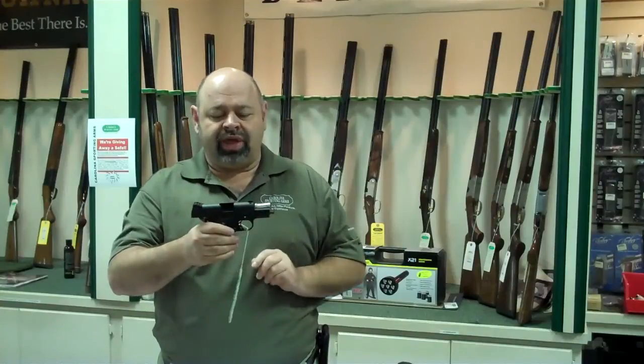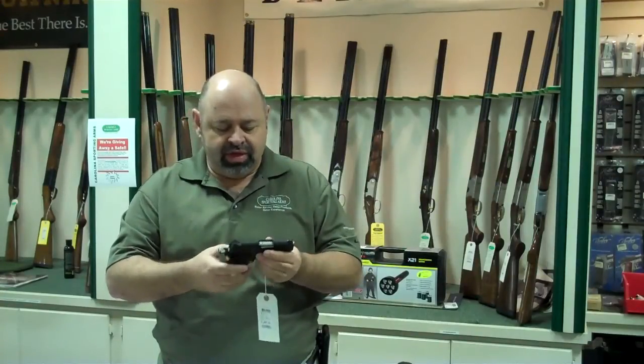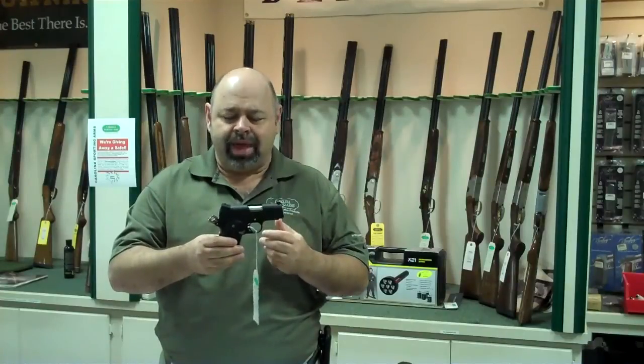It has a standard three dot sight configuration, strong side safety, and a very compact grip — a little bit wider than your standard 1911 to accommodate the double stack magazine.